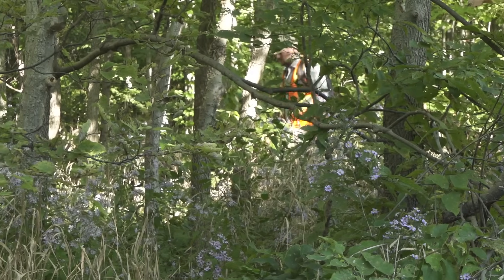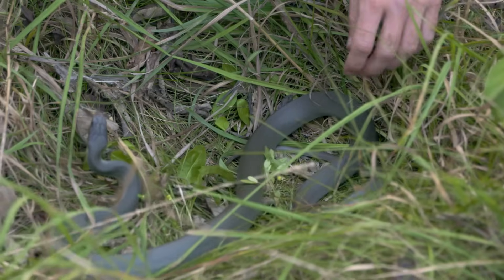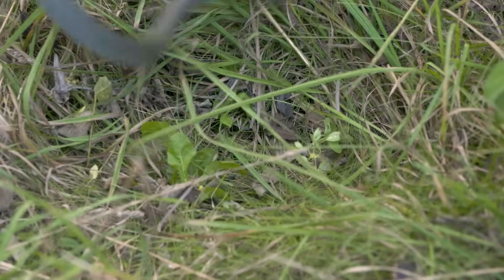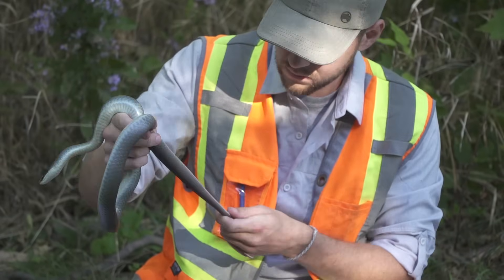We don't know how many blue racers are in Ontario on Pelee Island where they exist. They used to be found on the mainland in Ontario in a few different spots, but because of habitat loss and persecution, they no longer exist there. This is the last remaining population.